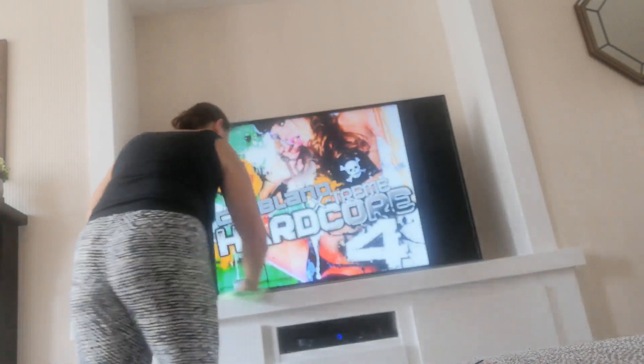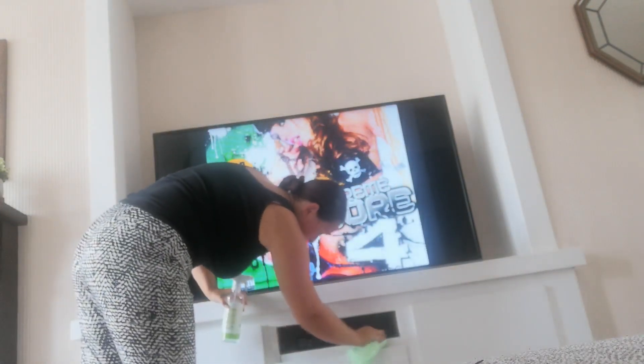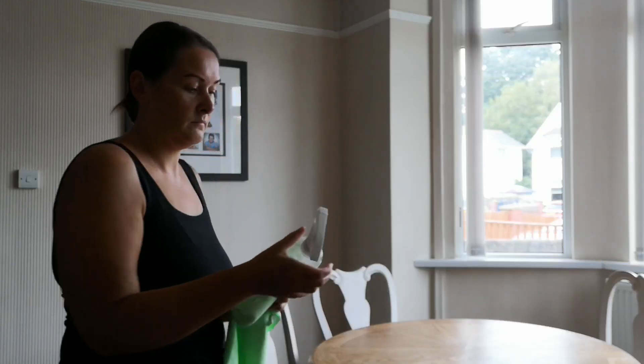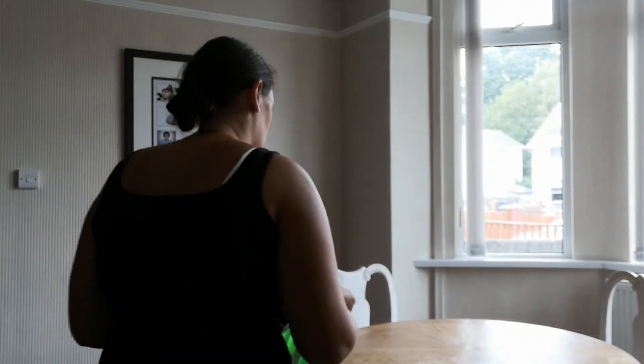The next thing you'll see me doing is using my own solution, and my mother actually taught me this. It's just a bit of diluted fabric softener and I use that to spray on my windows — they'll come up nice and tidy. I don't open my windows on the top because I don't like spiders, and spider season is when it's warm outside and they come in when it's cold.